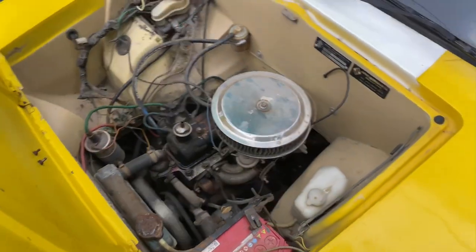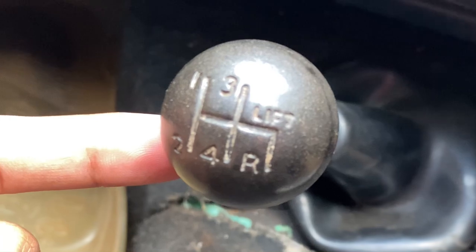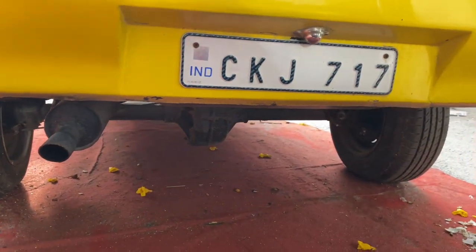As you can see, it's still in running condition. It has a four-gear transmission with a reverse gear. It was produced by Sipani, a company based out of Bangalore, and it came during the era of 1982 to 1987 — that was its lifespan. It didn't run for long because the Maruti 800 came at the same time. It has a British engine, amazing features, and rear-wheel drive, which is very rare to see. This is the differential — it's a rear-wheel drive.